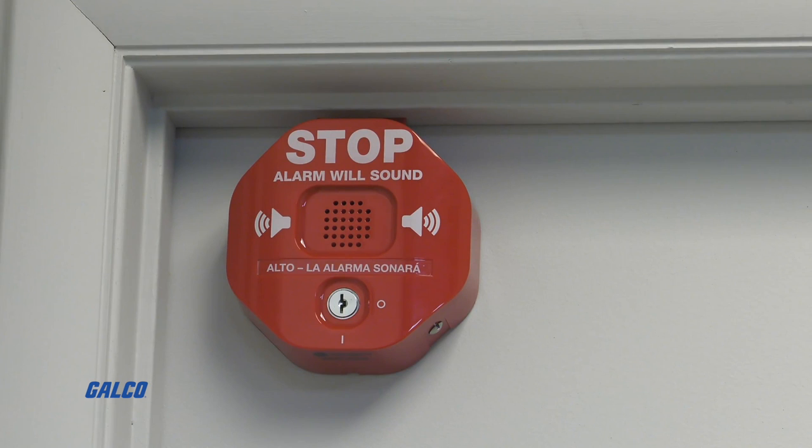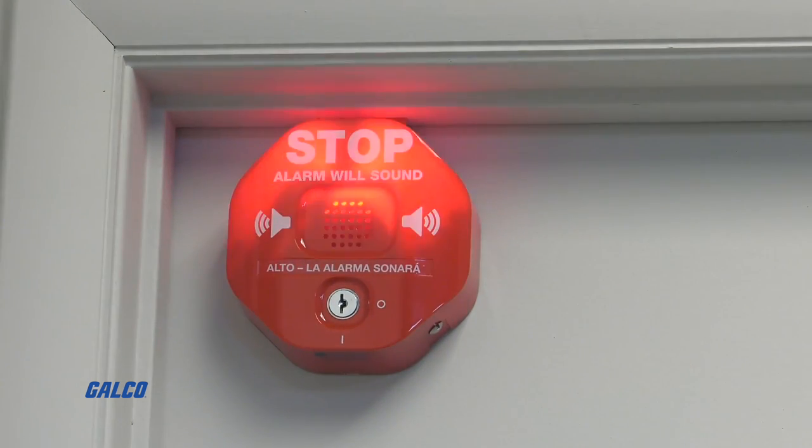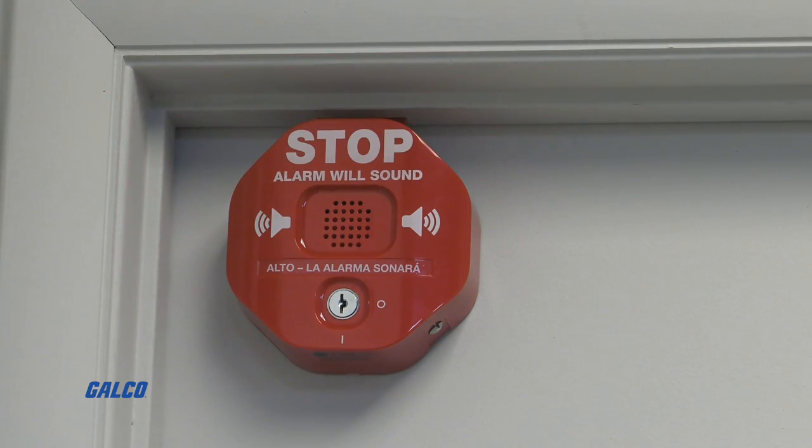When a door that the exit stopper is hooked up to is opened, the electronic exit stopper flashes and emits an alarm through a 105 or 95 decibel warning horn.